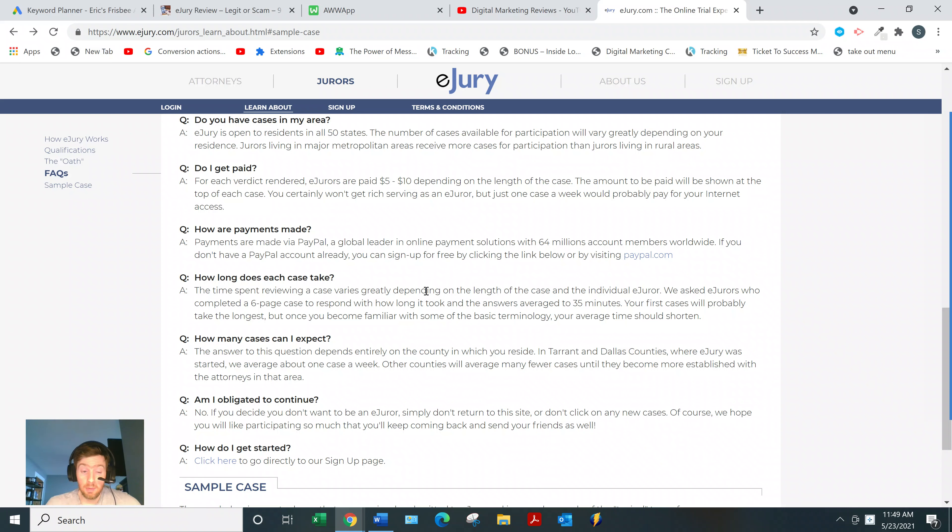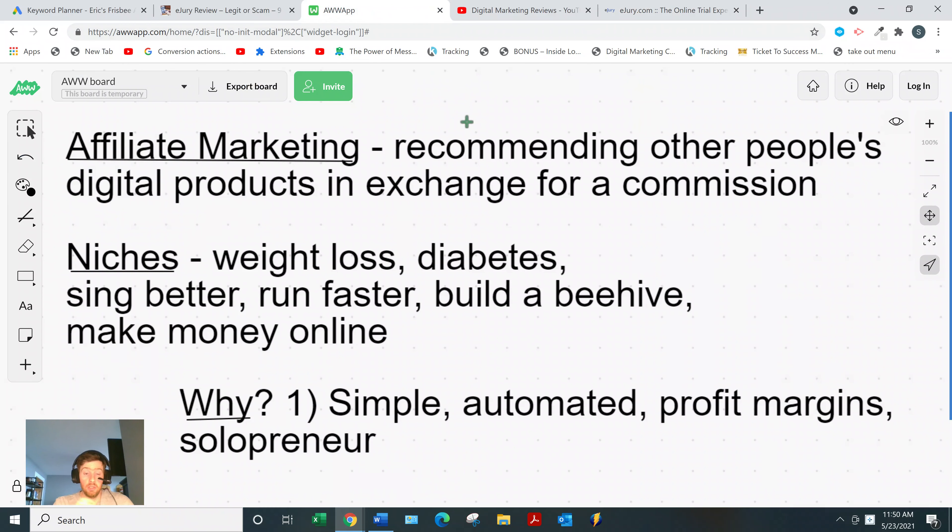Maybe you're not interested in eJury specifically — maybe you're here just because you want to make money online. If that's the case, I was in your position a little over a year ago. I tried all sorts of stuff: freelancing, blogging, domain flipping, survey websites, get-paid-to websites, MLM, crypto — all these different business models and nothing seemed to work. But eventually I came across a business model called affiliate marketing.